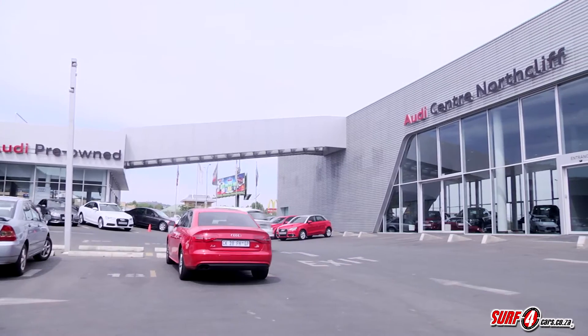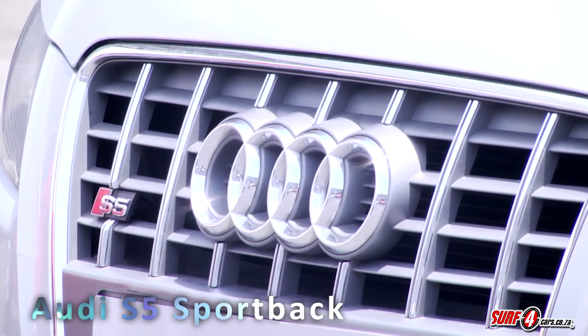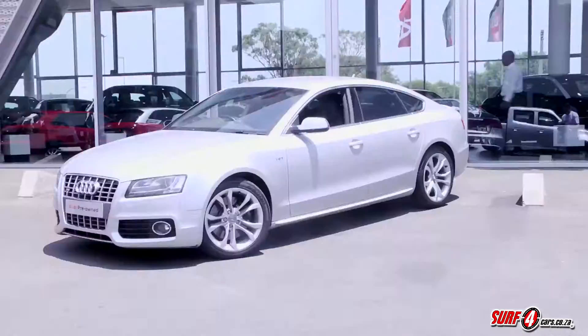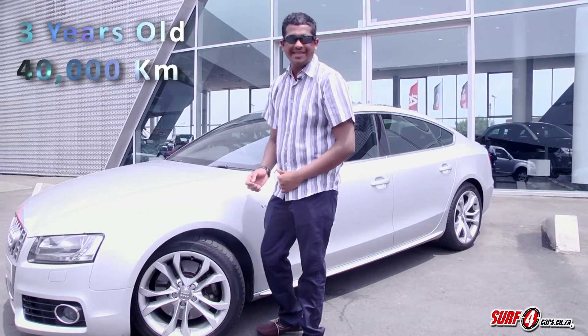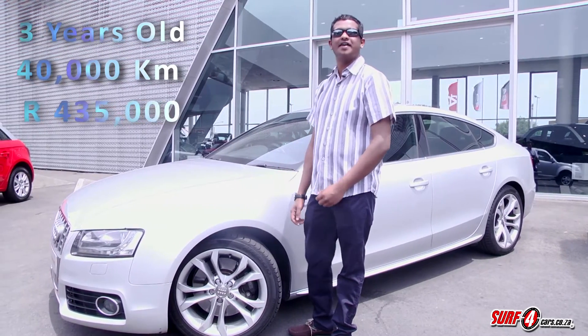We're at Audi Center in Northcliffe and here's this week's pre-owned alternative. It's an S5 Sportback. Note the four doors and the sleek coupe-like silhouette. This three-year-old model has 40,000 kilometres on the odometer and it's going for 435,000 Rand.